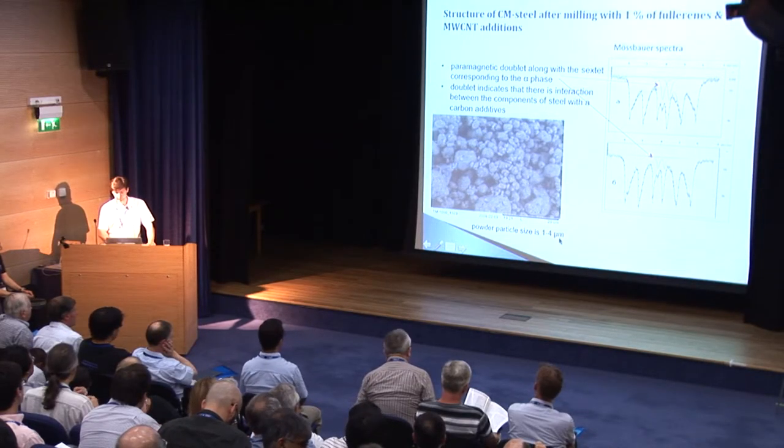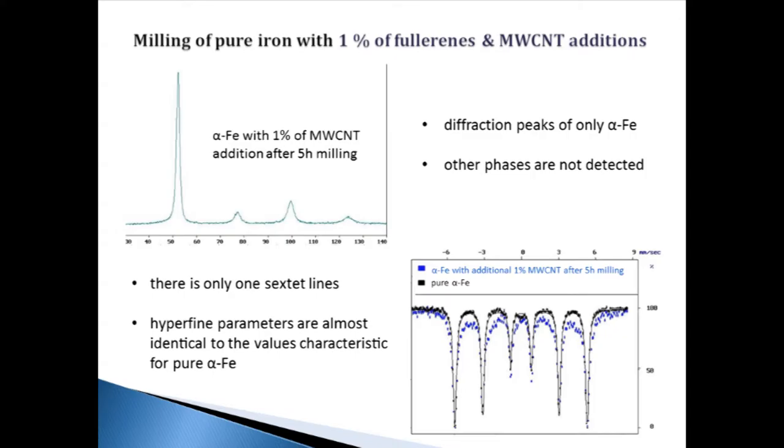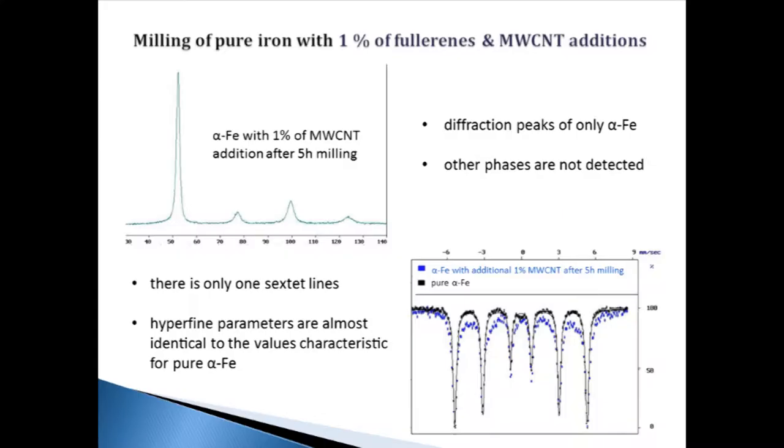Besides, the data show that powder particle size is about 1 to 5 micrometers. We also carried out some experiments with pure iron. According to X-ray data, the milling of carbonyl iron powder with 1% fullerene and carbon nanotubes for 2 to 5 hours does not lead to the formation of any new phases. Mössbauer data shows that the hyperfine parameters of almost all lines are the same as pure iron, indicating that in the case of milling iron with fullerene and carbon nanotubes, no chemical reaction between the components takes place.